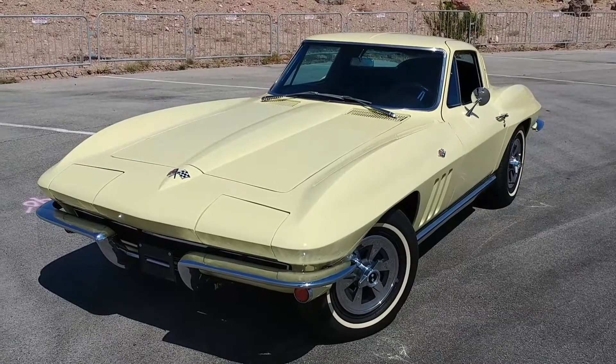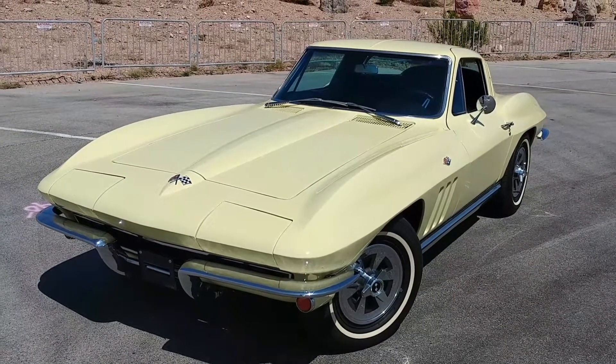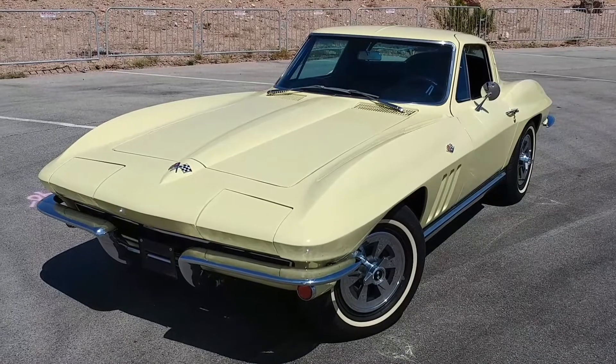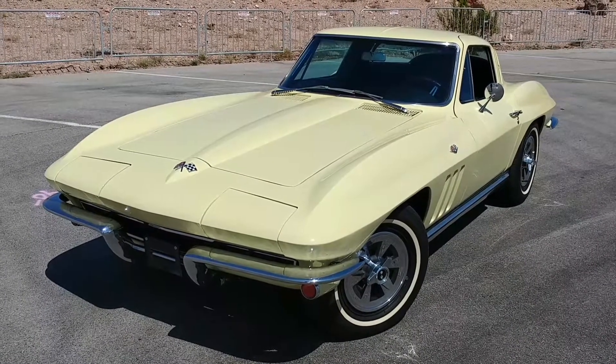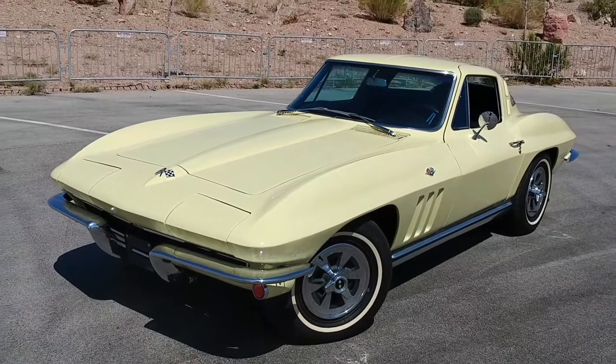Hi, this is Doug Williams with Viva Las Vegas Autos and another fantastic automobile. This is classic beauty like no tomorrow — 1965 Chevrolet Corvette Coupe, butternut yellow. Oh my goodness.